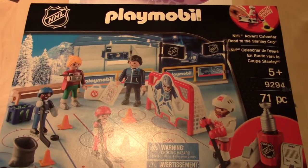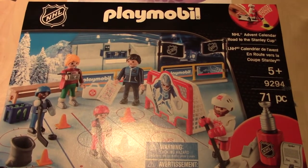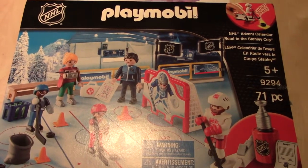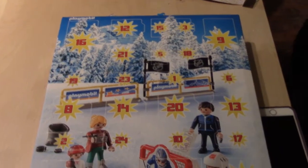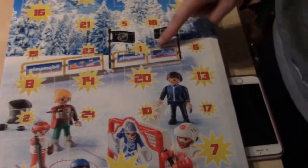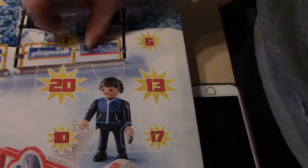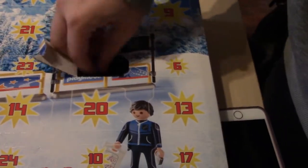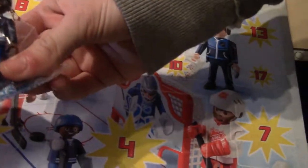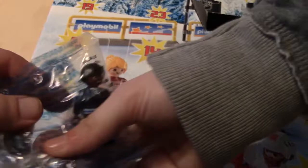We have a Playmobil NHL Advent Calendar, Road to the Stanley Cup. Day number one. We got either a player or a coach or something. Oh, he has little skates. He's this guy right here — except he's that guy.